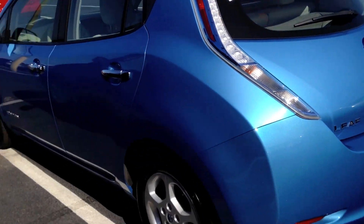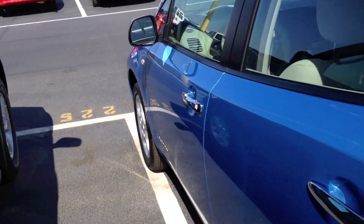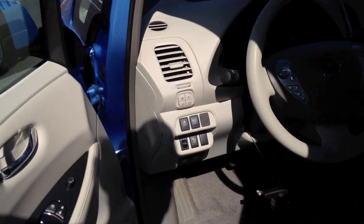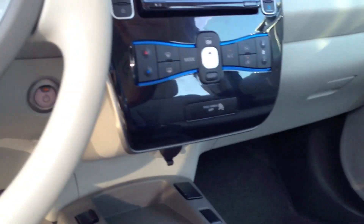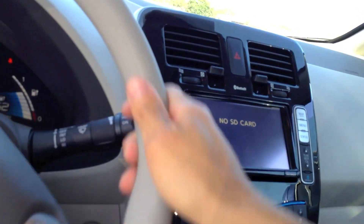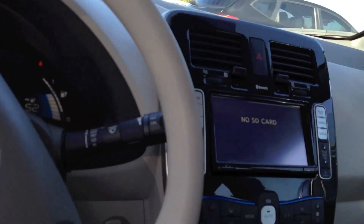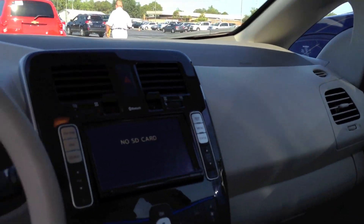This car was quite interesting — I did not expect to find it today. Let me shut it off. This AC is spectacular. I forgot to talk about the wipers, which have intermittent speed. That's it for this 2011 Nissan Leaf.